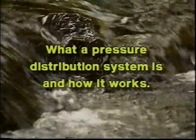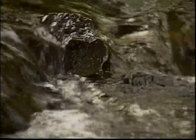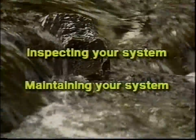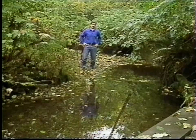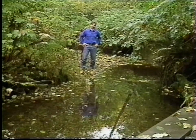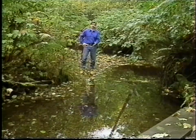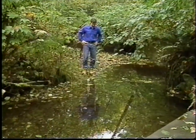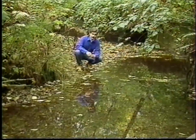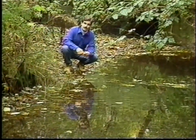In this program, we're going to take a look at what a pressure distribution system is and how it works. In the second half of the show, you'll learn about inspecting your system and how to maintain it so you can avoid costly problems. A properly maintained system is going to effectively treat your sewage and save you a lot of money and headaches. With growing concerns about the degradation of groundwater and surface waters, alternative systems have become increasingly common because of the increased efficiency in treating and disposing of sewage.